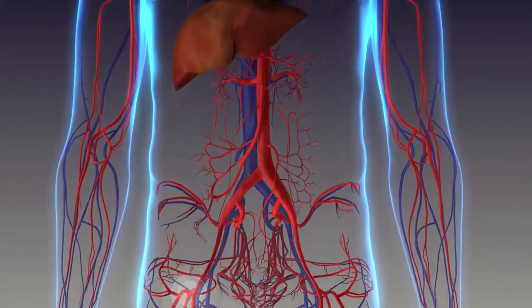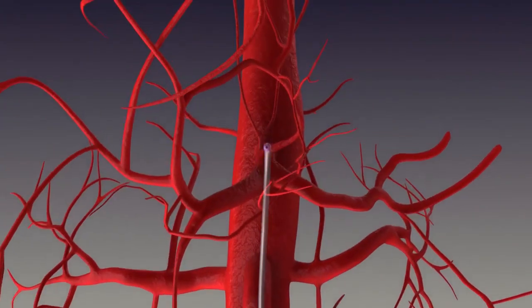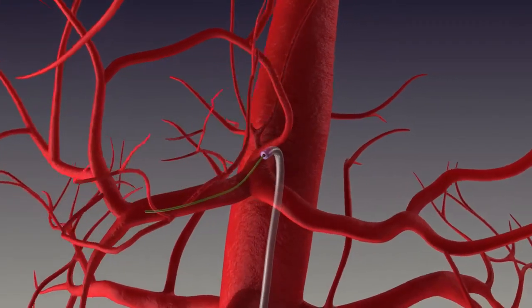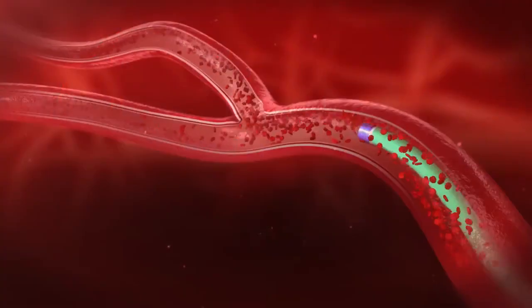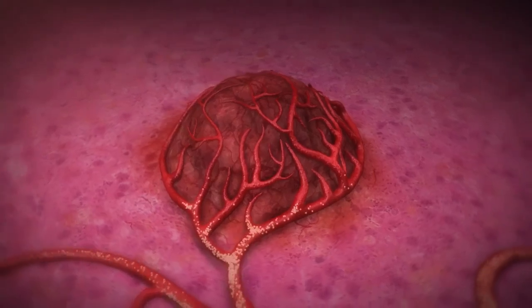The SIRT procedure is performed by a doctor using a soft, flexible tube called a catheter. This catheter is inserted through a small incision in the groin and guided through a blood vessel called the femoral artery directly into the liver's blood vessels. The doctor uses a form of X-ray to see that the catheter is going to the correct location within the liver. The SIRSphere's Y90 resin microspheres are then injected through the catheter and carried within the liver's bloodstream.